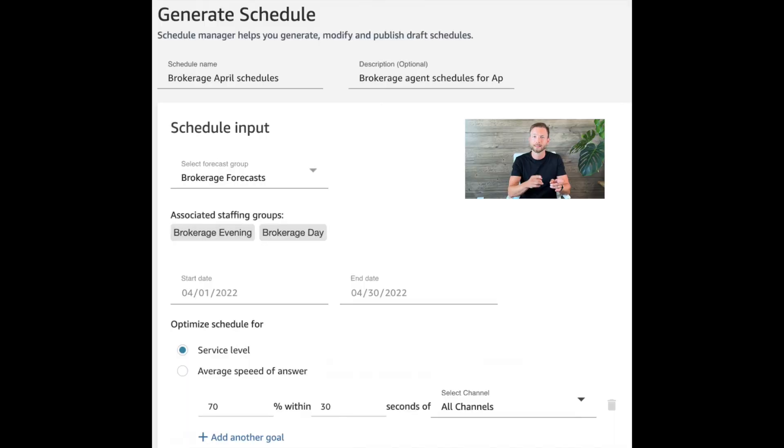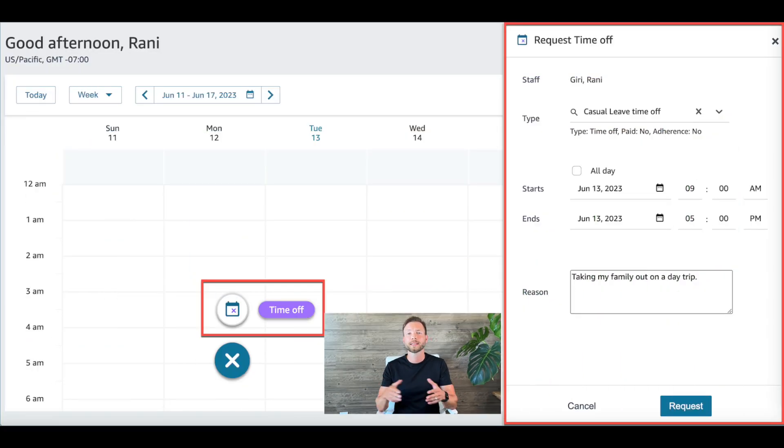This incredible functionality is all available through one user-friendly interface, and contact center managers can forecast, plan, and schedule seamlessly. Meanwhile, agents have everything they need to view shifts, handle contacts, and manage time off, all within the same application.